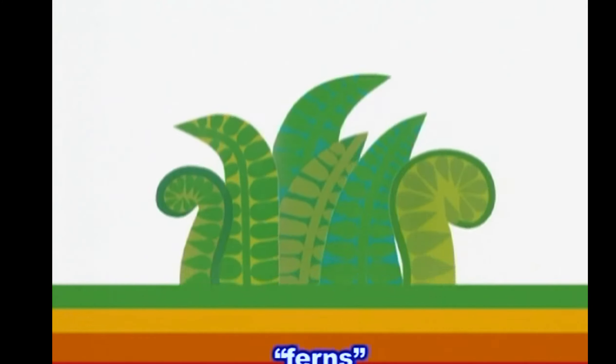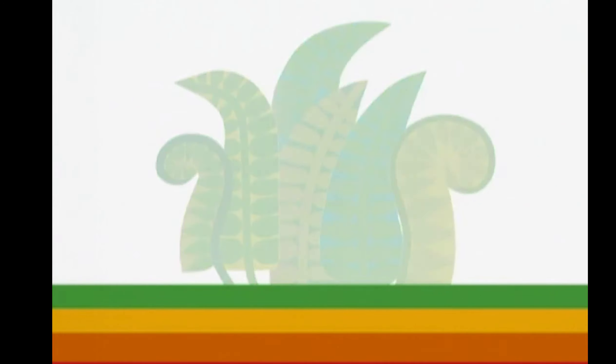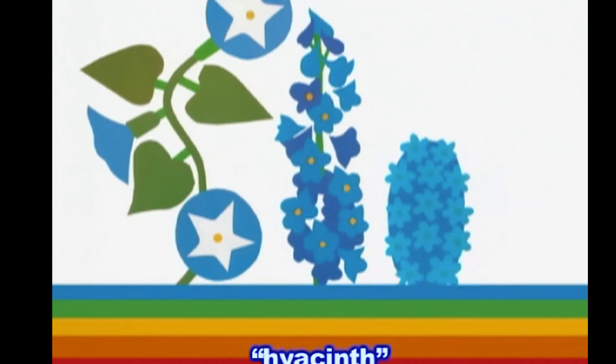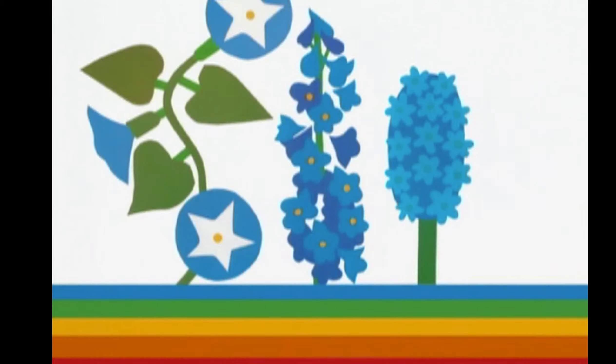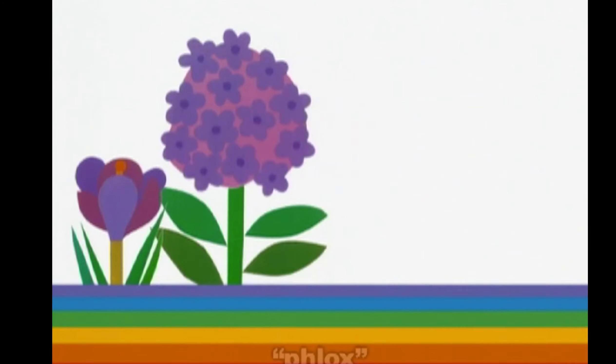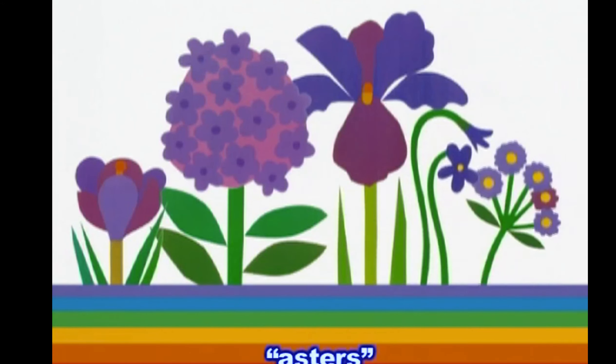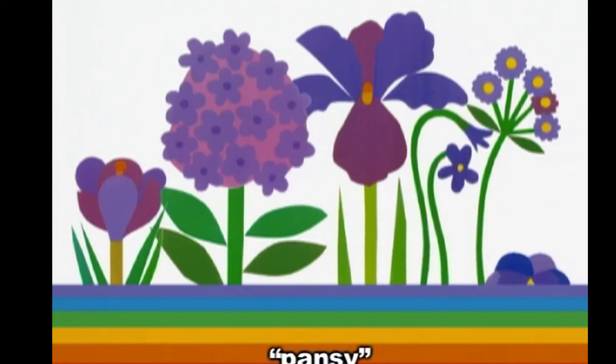We grow something green — ferns — and some blue flowers — morning glories, delphinium, hyacinth, cornflowers — and some purple flowers too — crocus, phlox, iris, violets, asters, pansy.